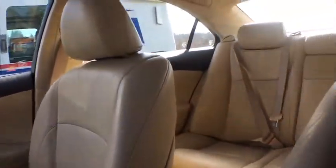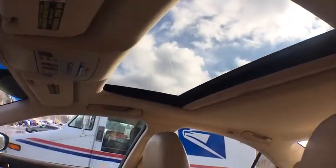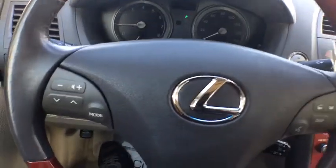Auto-dimming rearview mirror, rear defroster, power locks, trip computer, power door locks, power brakes, fog lights, power windows, leather seats.